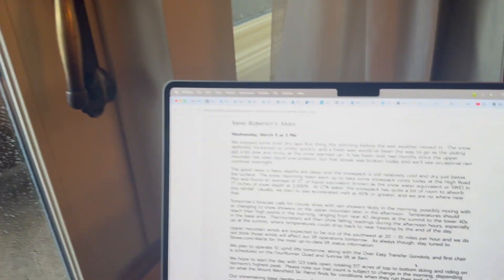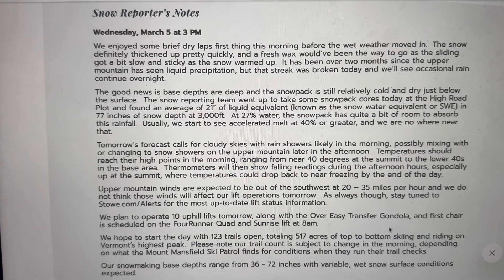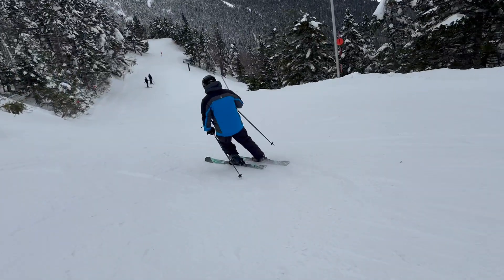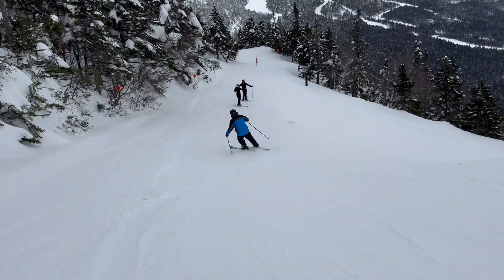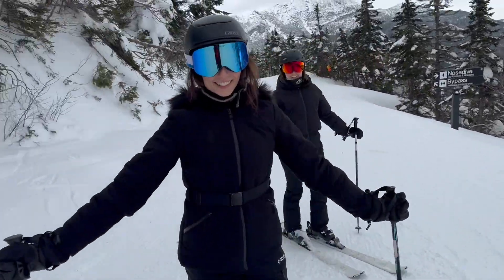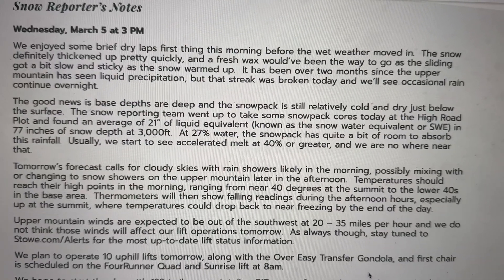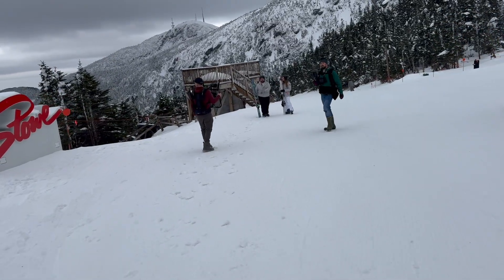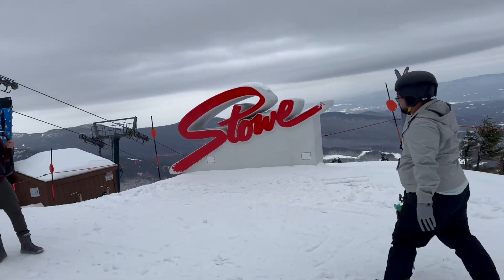How many mountains give you a 3 p.m. snow report? Today's snow reporter's notes at Stowe enjoyed some dry laps. Good news — bay steps are deep and snowpack is still relatively cold and dry just below the surface. The snow reporting team went up to take some snowpack cores today at the high road plot and found an average of 21 inches of liquid equivalent, known as the snow water equivalent or SWE, and 77 inches of snow depth at 3,000 feet. At 27% water, the snowpack has quite a bit of room to absorb this rainfall. Usually we start to see accelerated melt at 40% or greater, and we are nowhere near that.